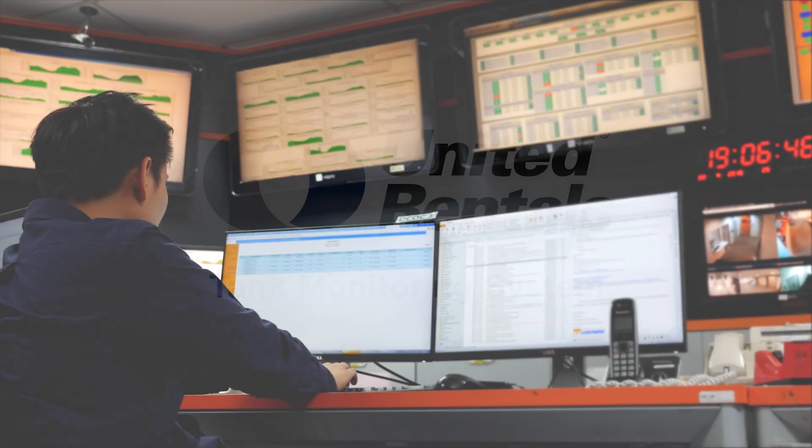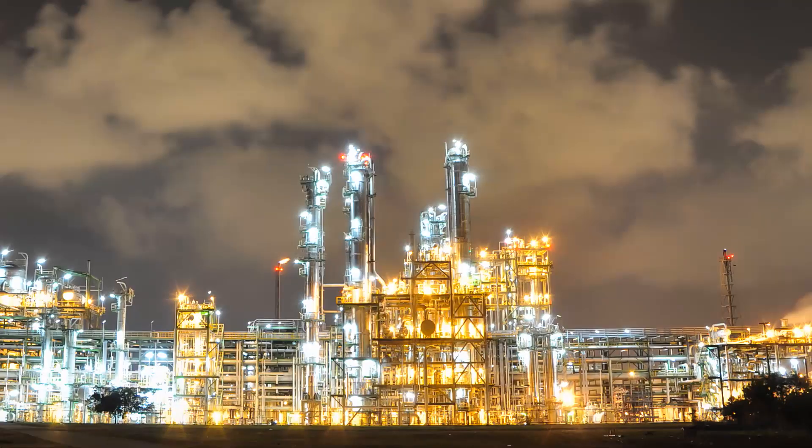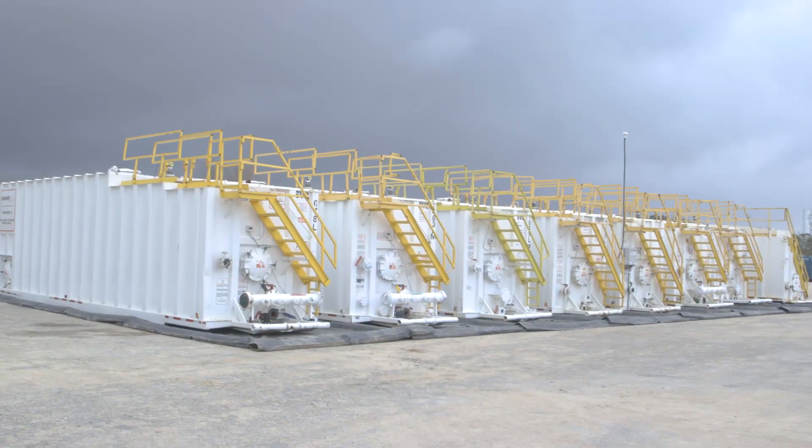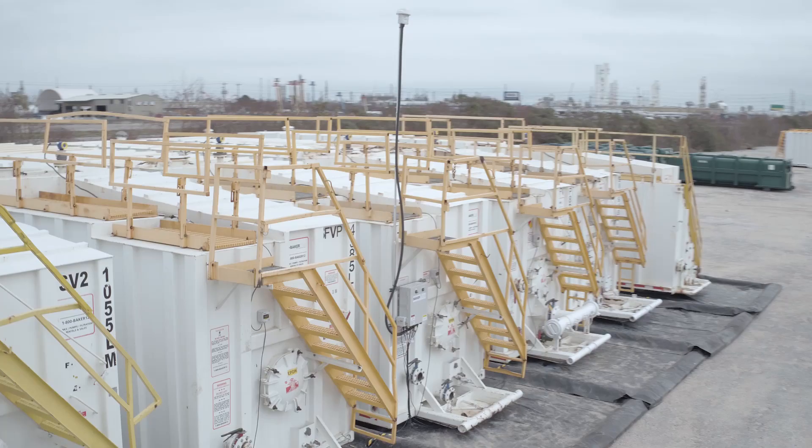The United Rentals Tank Monitoring System provides real-time, customizable access to your tank volumes, straight from your laptop, tablet or smartphone, all in an API 500 compliant package.